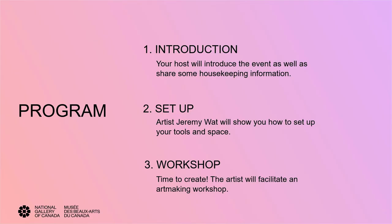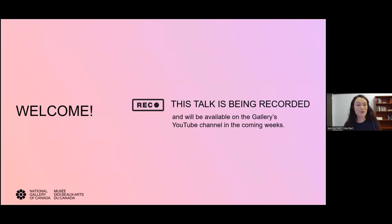This is the program for tonight's event. First, a short introduction to the event by me. Then, artist Jeremy Watt will present the setup and tools required for today's workshop. Finally, we'll spend the rest of the session with Jeremy in a printmaking workshop. This workshop will take place in English. If you'd prefer to attend a workshop in French, you can find the list of French online studio sessions and watch past sessions on our website, gallery.ca.